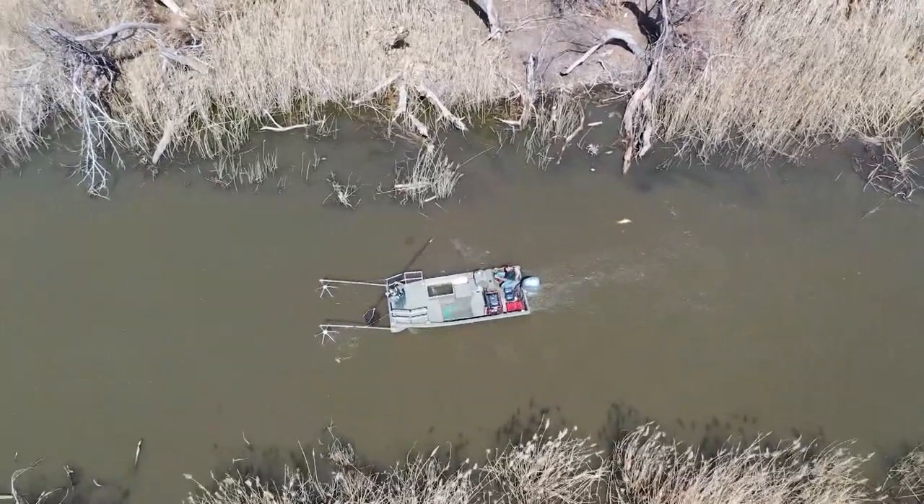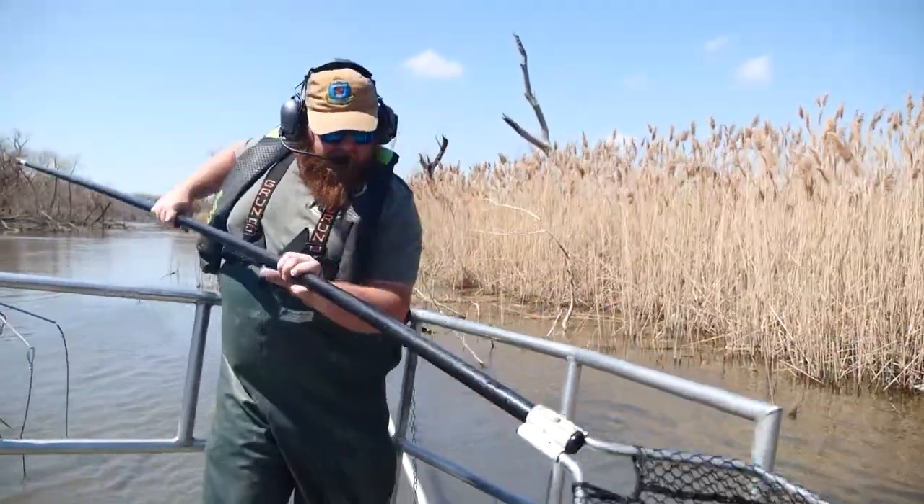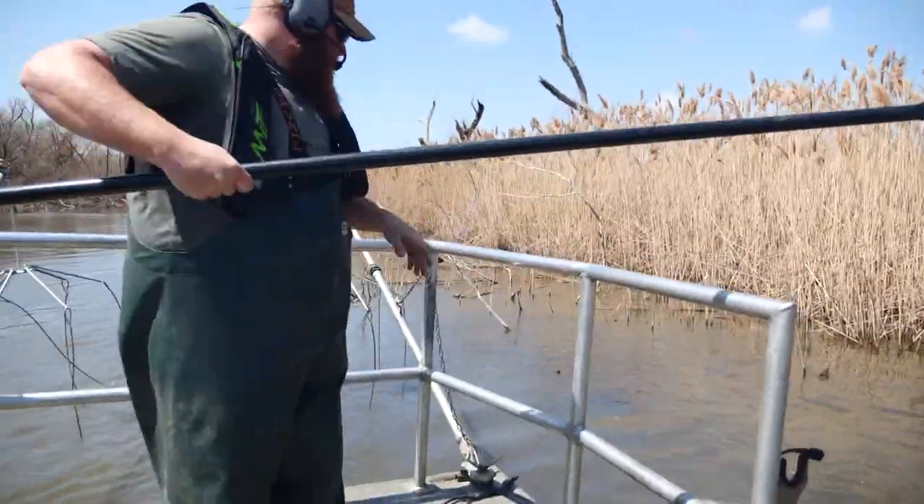The lake stays stocked with fish thanks to the Oklahoma Department of Wildlife Conservation. They took us out for a day on the lake to show us how they do it.